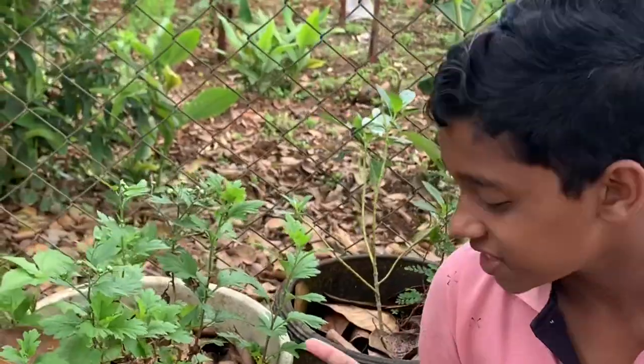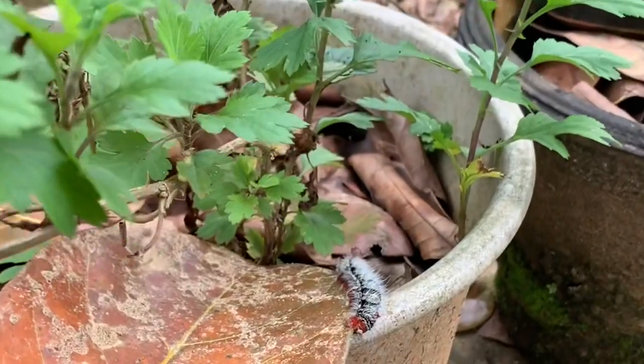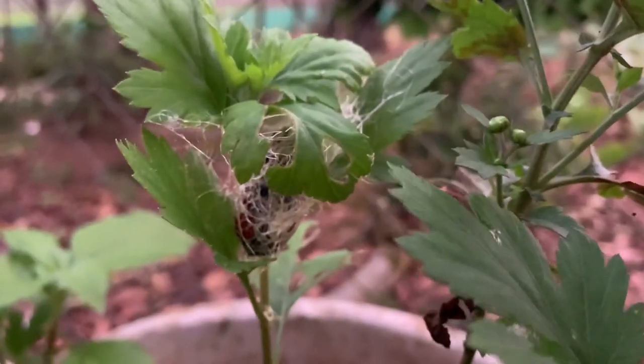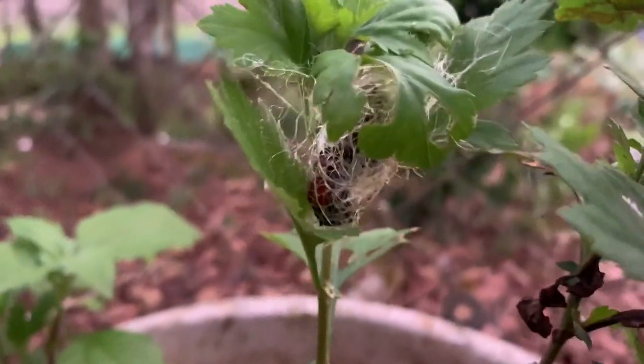Now you can see a caterpillar here. Then it found proper places to pupate, like plants, walls, and nets.